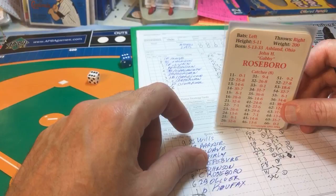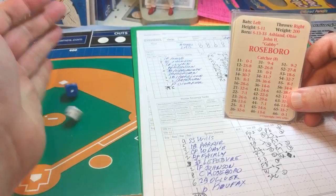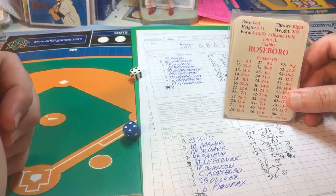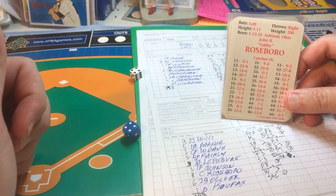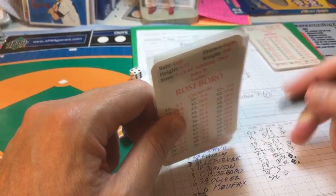Next is Johnny Roseboro, the catcher — it's one-to-one now. He swings and hits it into the gap, deep right center field, back goes center fielder Wynn to the track, to the wall — and that's out of here! Back-to-back jacks! Two-to-one Dodgers. Up next is Peewee Oliver.